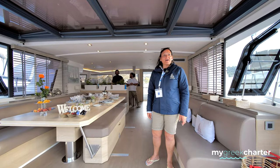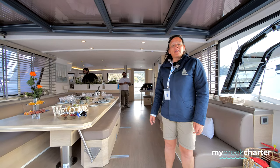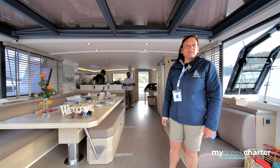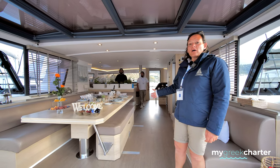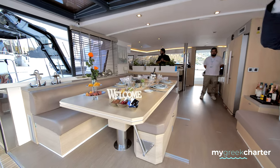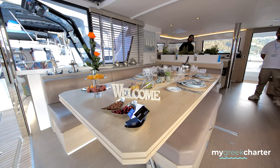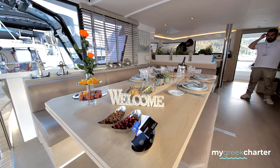Welcome aboard the New Horizons 3. We're a Bali 54, we have five guest cabins that sleep 10 guests. Over here we have our open dining area, which is closable with a garage door. Set up here is our formal dining with crystal glasses, silverware, and porcelain plates.